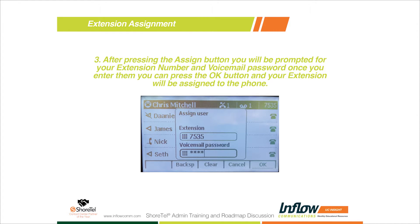Simply hit the assign button and it'll take you to the next screen where you assign a user. You enter your extension number — I keyed in 7535, which is my extension — and then you enter the voicemail password for that user. For a brand new user, the voicemail password is 1234 by default. Hit the OK button and the system will reassign your extension to that telephone. If it's a brand new user, you'll get another pop-up asking you to set a permanent voicemail password. Once you hit OK, the name on the screen changes to whoever is logging in.